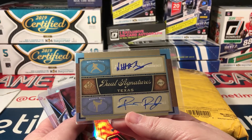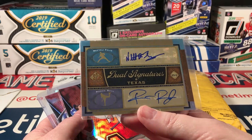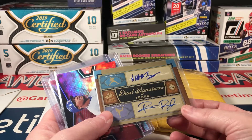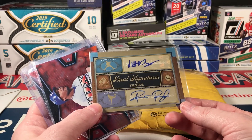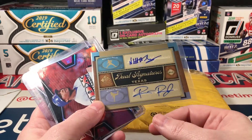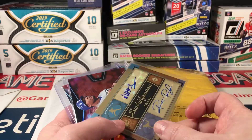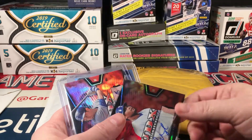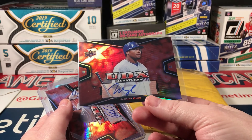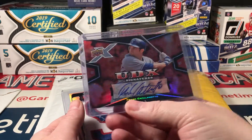Dual signatures — Neftali Feliz and Robbie Ross. A lot of wear on the top of this one, but I like these two. This is 2012 SP Signature Edition, although it is kind of weird to not at least have a little player photo there — just plain Jane signatures. UDX Signatures — Marlon Byrd. I haven't heard that name in a while. And Frank Catalonatto.